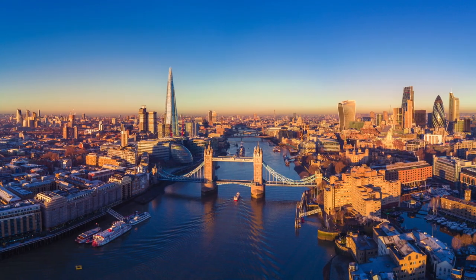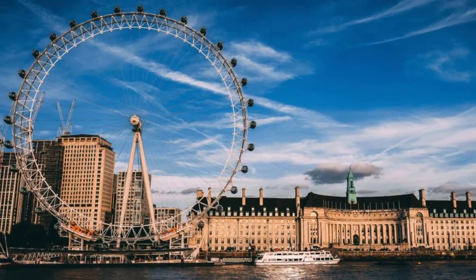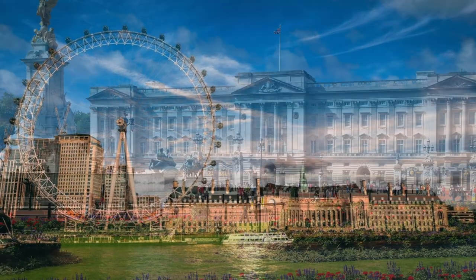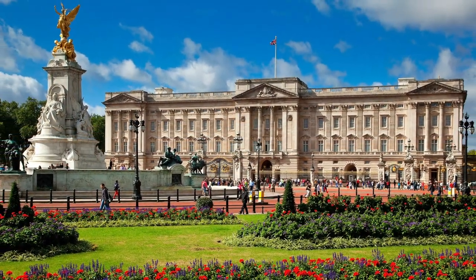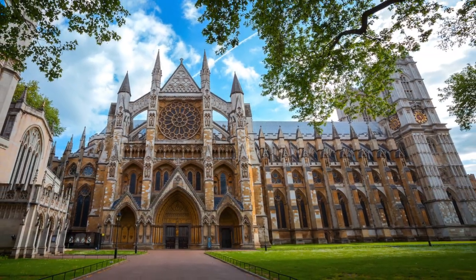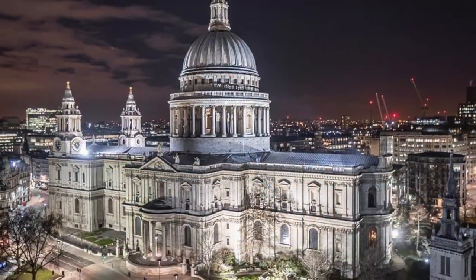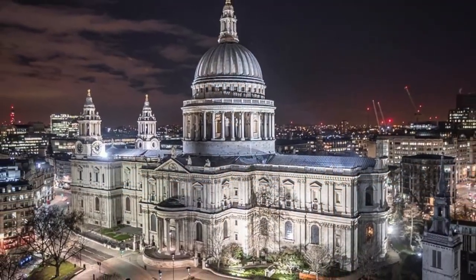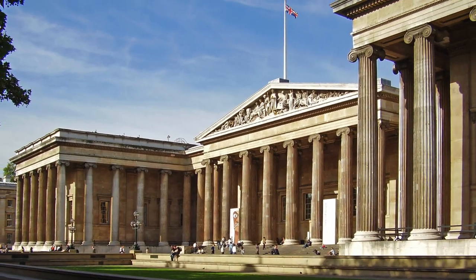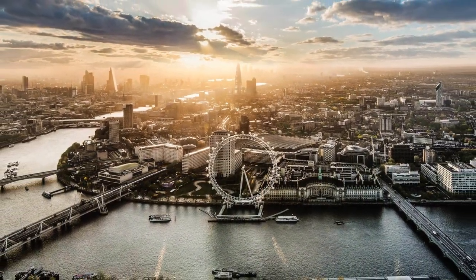London is a city that is full of exciting activities and sights. From its vibrant cultural activities to its rich historical attractions, London has something for everyone. Whether you're looking for a relaxing weekend break or an action-packed family holiday, London provides an excellent range of activities and attractions to enjoy. With something for everyone, London is certainly a city that should not be missed.